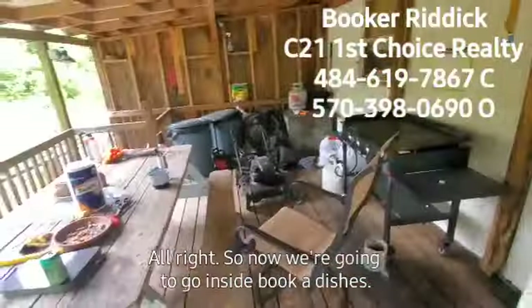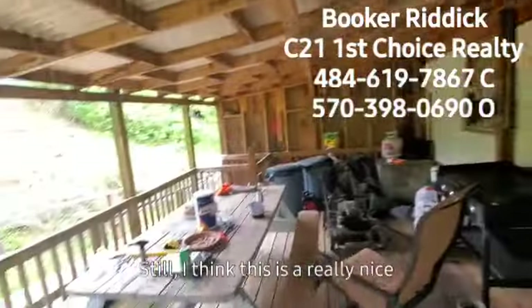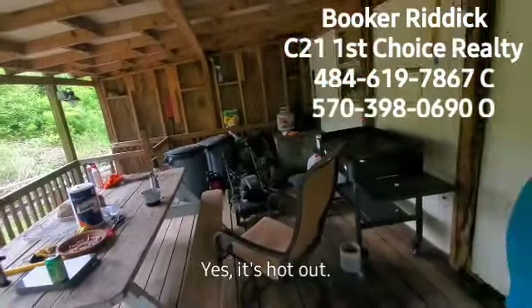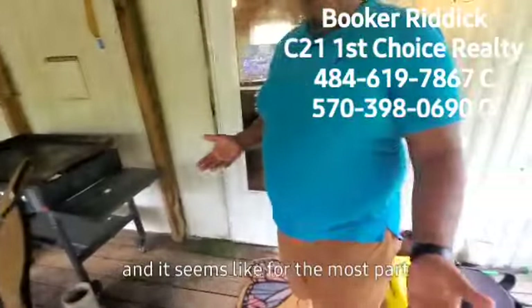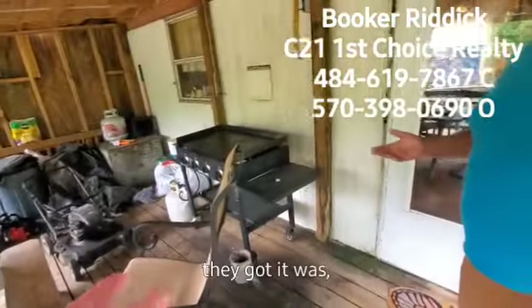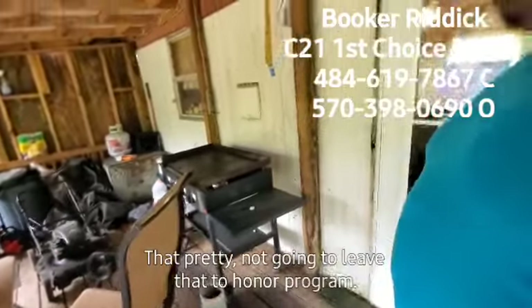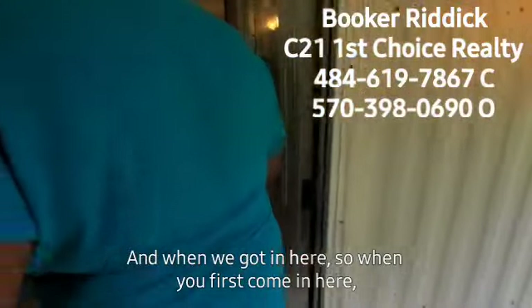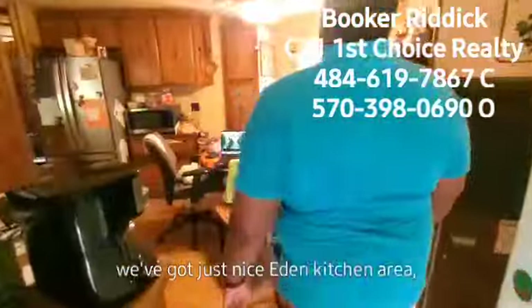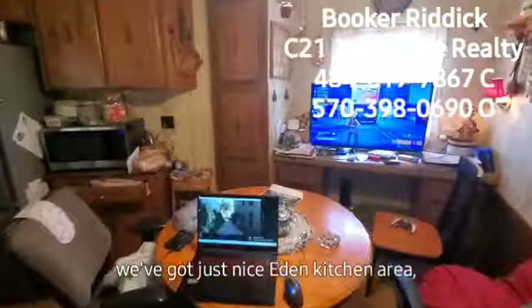Now we're going to go inside. They built this deck and for the most part it keeps everything out of the weather — they've got a Blackstone too, though they're probably not going to leave that. When you first come in here, we've got just a nice eat-in kitchen area.